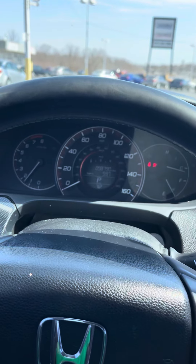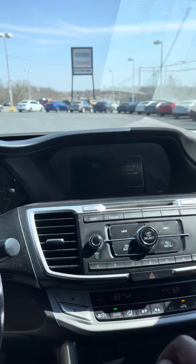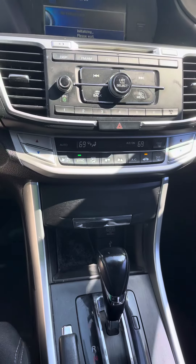As you can see, it starts up nice and smooth. There are 98,000 miles on the odometer. It also features a reverse camera, Bluetooth, radio, and climate control.